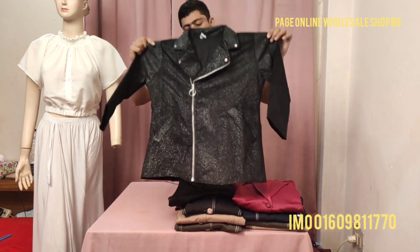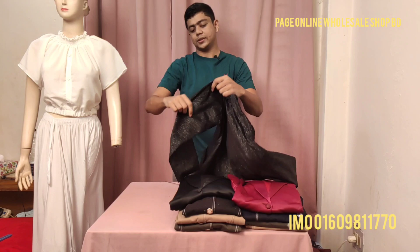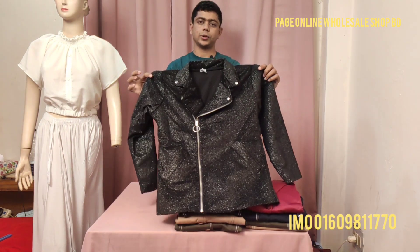This is the only unique color. This is the front side and the back side. If you want to see the size of the biker jacket, you can look at the bottom of the top. The price is only 1,250 taka.